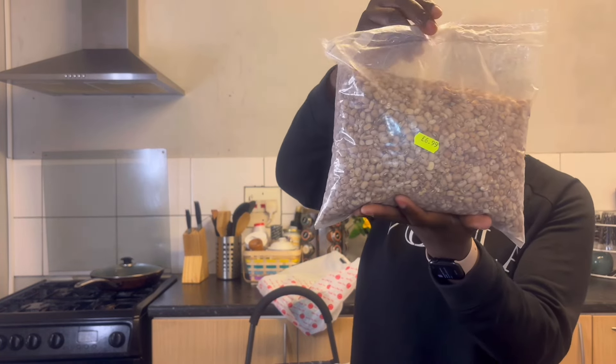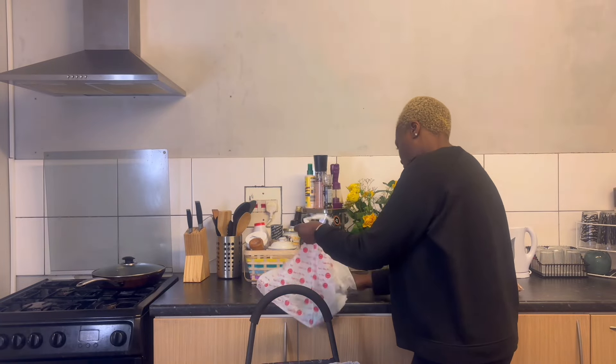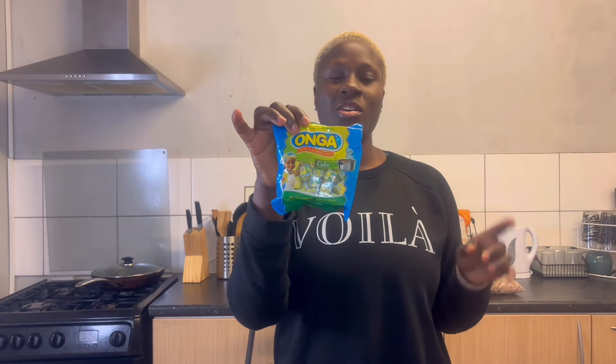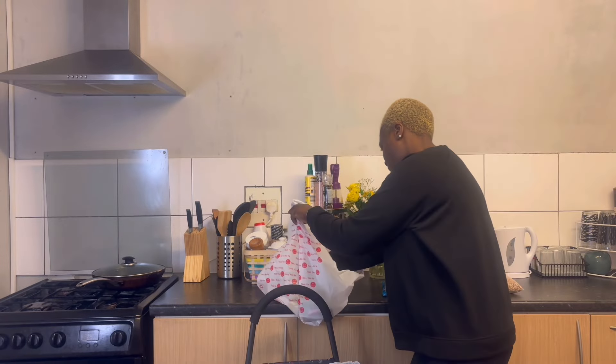I also bought regular beans — the guy said this is just beans. That was £6.99, seven pounds. Then I bought Maggi — the Hungry Man Maggi — I think this is okay, I bought it for £1.49.